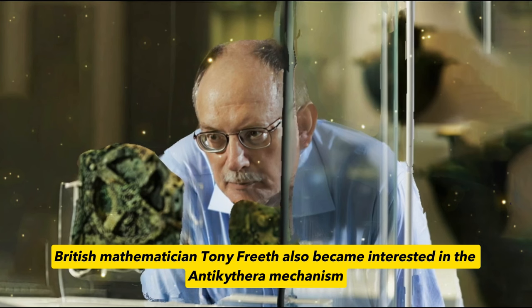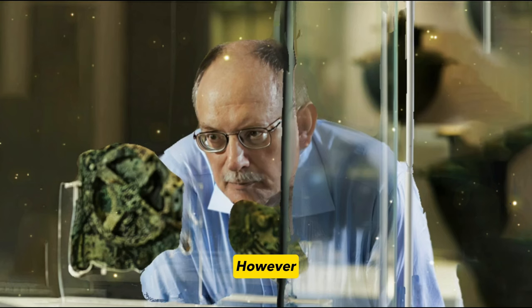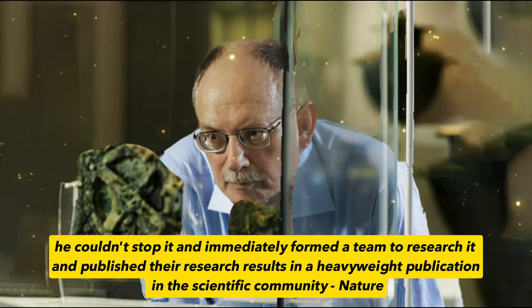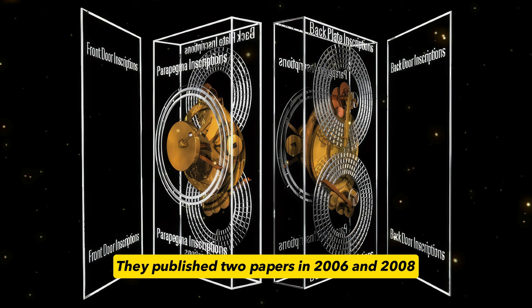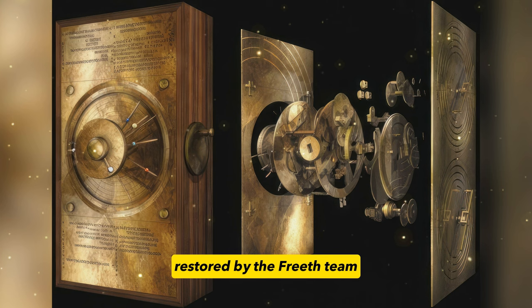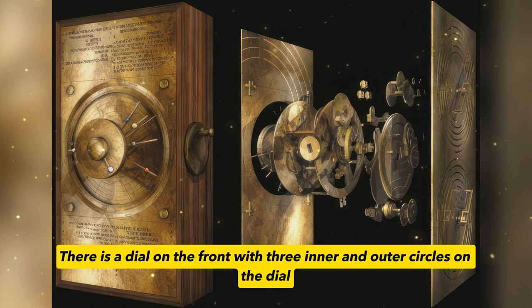British mathematician Tony Freeth also became interested in the Antikythera mechanism. He was initially just out of curiosity and wanted to make a documentary about mysterious antiques. However, as soon as he came into contact with the Antikythera mechanism, he couldn't stop and immediately formed a team to research it, publishing their results in heavyweight scientific publications — two papers in 2006 and 2008. The Antikythera mechanism, restored by the Freeth team, is made of bronze with a wooden frame on the outside. The machine is 40cm high, 20cm wide, and 10cm thick.